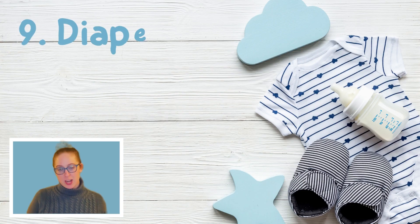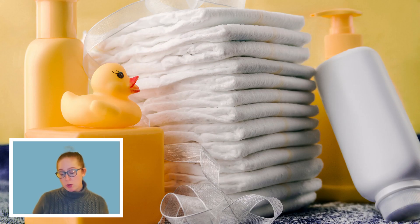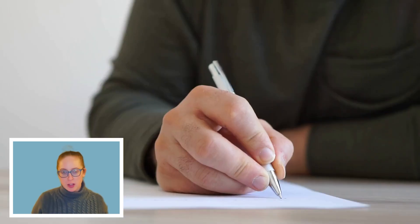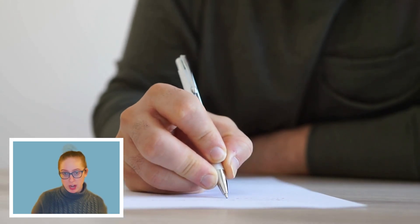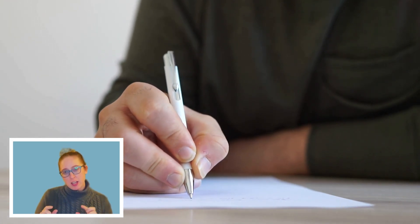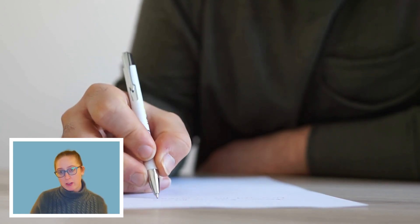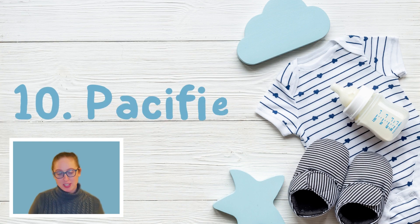Number nine is diaper creams, ointments, and baby powder if needed. Most over-the-counter ointments are fine — there's a simple form for parents to complete authorizing teachers to apply it. If you bring ointments with the word 'medicated' on them, a doctor's order form or prescription is usually required. Make sure you label those, and don't send any new creams or ointments to be used for the first time at the program, in the event that your child has an adverse reaction.